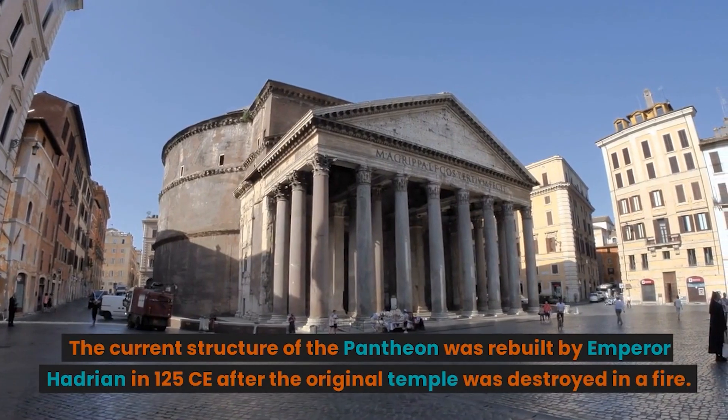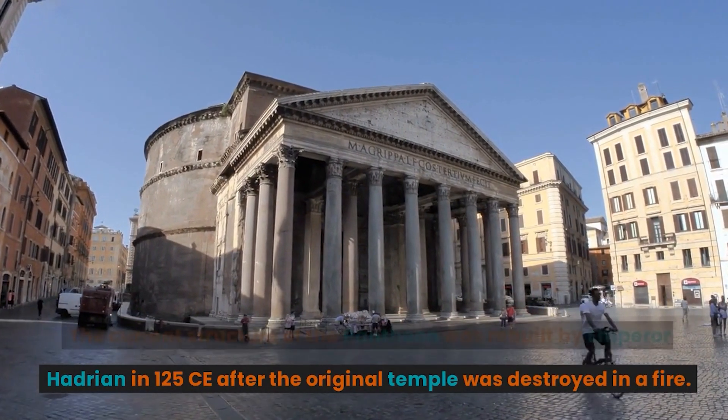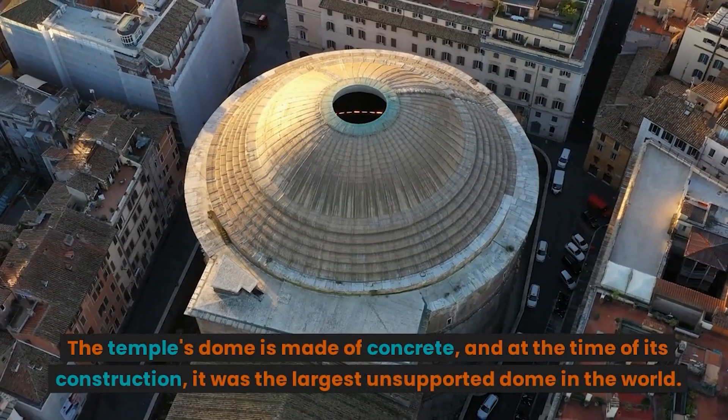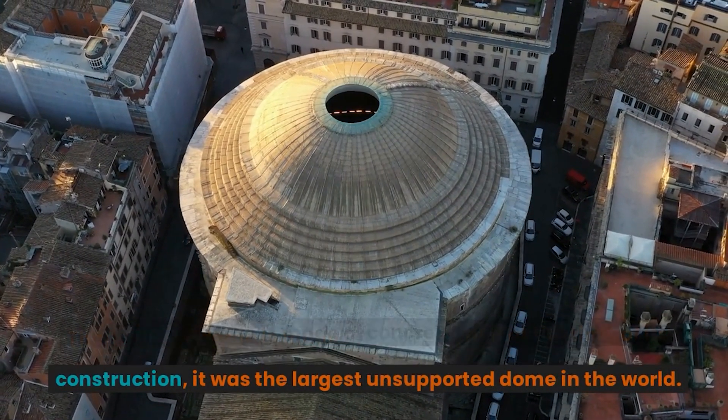The current structure of the Pantheon was rebuilt by Emperor Hadrian in 125 CE after the original temple was destroyed in a fire. The Pantheon's significance lies in its innovative architecture and engineering. The temple's dome is made of concrete, and at the time of its construction, it was the largest unsupported dome in the world.